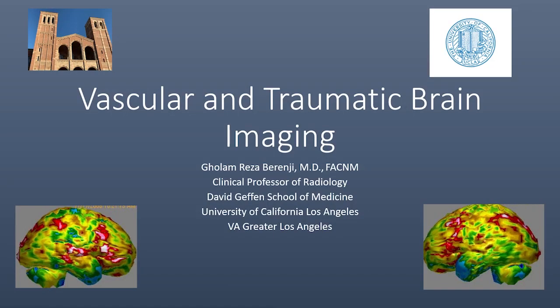Hi, my name is Reza Berengi. Today I'm going to review molecular imaging in vascular and traumatic brain injuries. Due to time constraints, I'm only concentrating on mostly PET imaging and TBI, and briefly review the brain death.